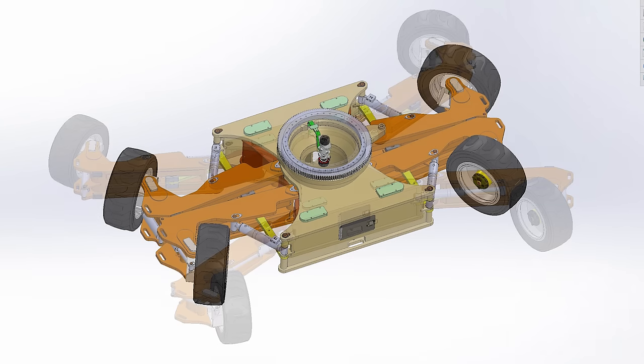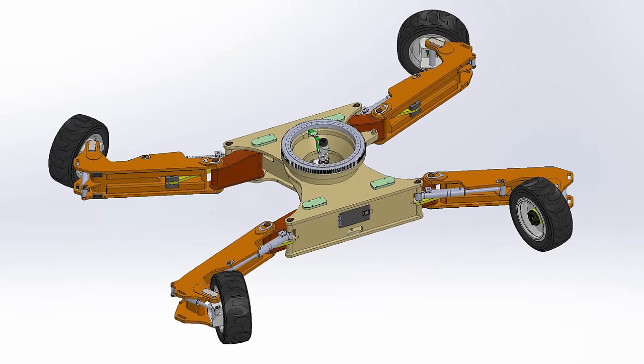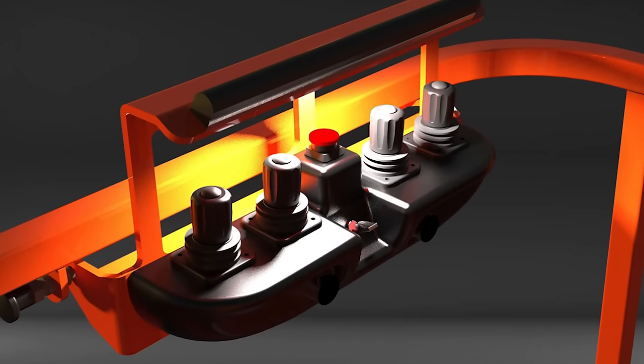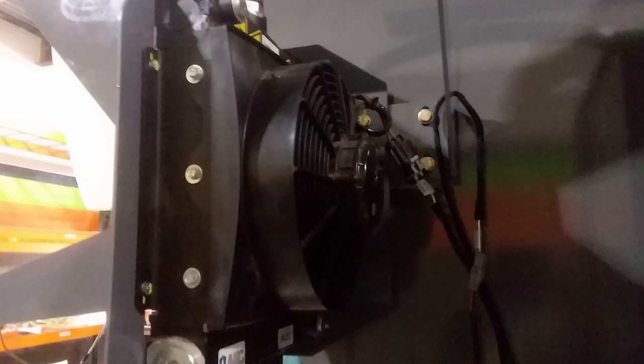In addition to going higher and with further reach than anyone has ever done, we have also implemented many game-changing features in the worlds of safety as well as maneuverability. The single biggest challenge of this development was taking many different systems and making them all interact together in a way that was seamless to the operator.